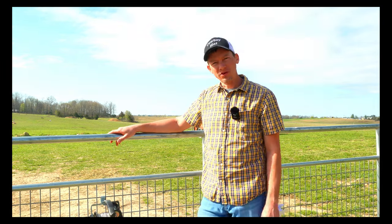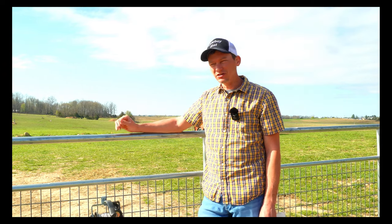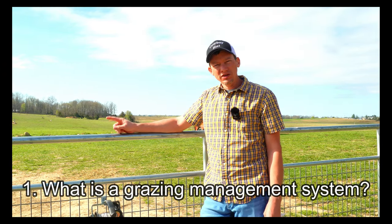Hi everyone, this is Andrew at Plainview Farm. In today's video, I'm going to try to answer a couple questions. Number one being, what is a grazing system?